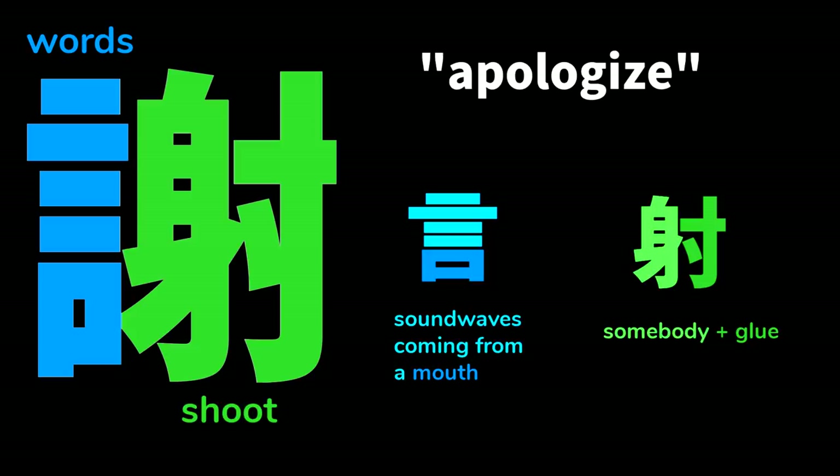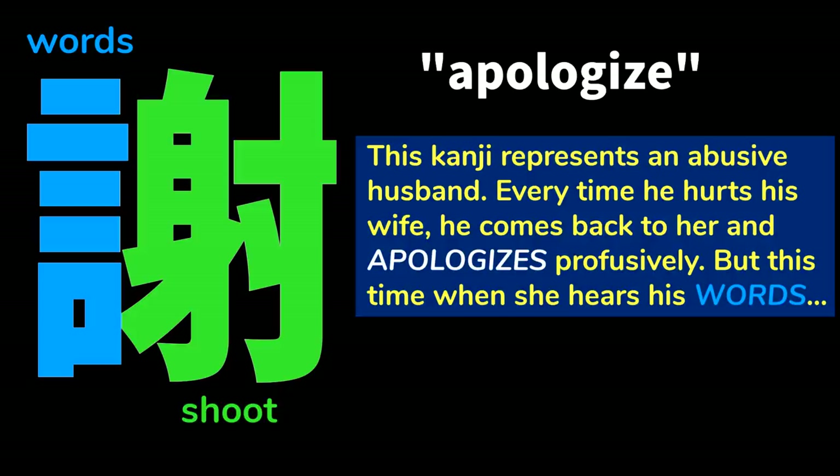I must apologize for forgetting to explain this kanji, meaning apologize. This one contains two primitives: words and shoot, each of which have their own stories and can be broken down even further. This kanji represents an abusive husband. Every time he hurts his wife, he comes back to her and apologizes profusely. But this time, when she hears his words...